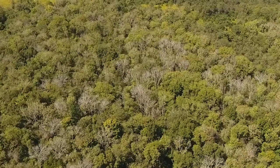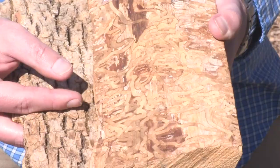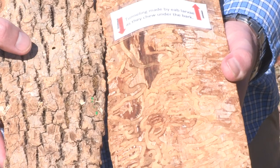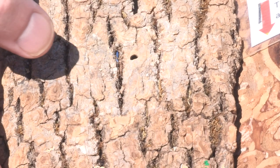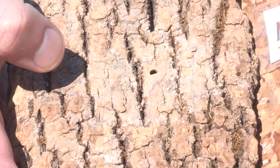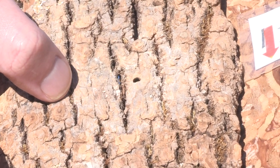Fox says people should be on the lookout for thinning crowns of their ash trees with flaking bark, revealing serpentine tunneling of the larvae, and an inverted D-shaped exit hole — flat on one side and round on the other — where the adult has exited the tree.